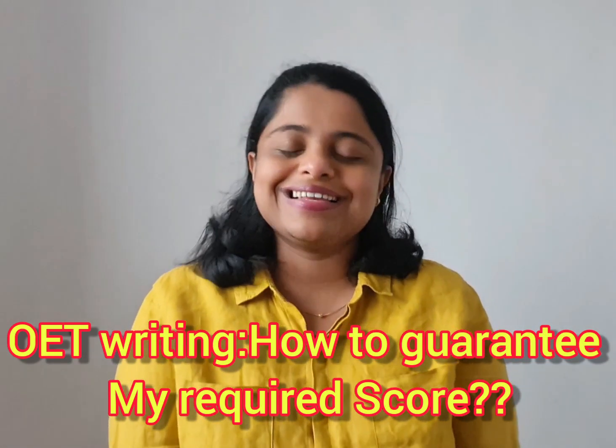Hi everyone, welcome to OEP 369. I'm really glad to see you all again and I really hope that you're all doing very well. Today I'm here with a very short video on how to improve your writing skills or English writing skills.